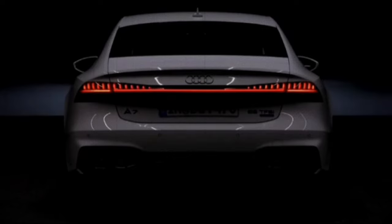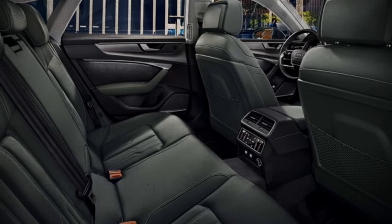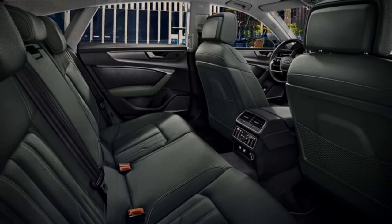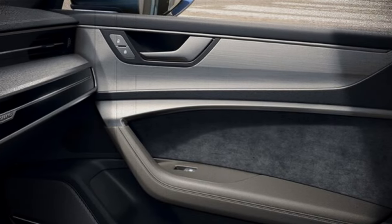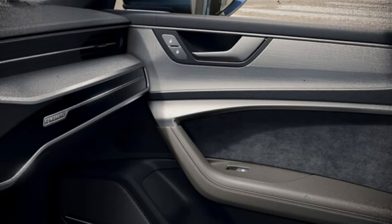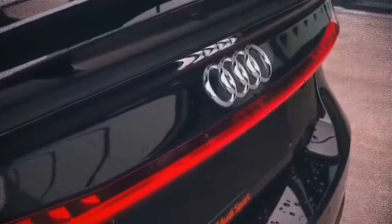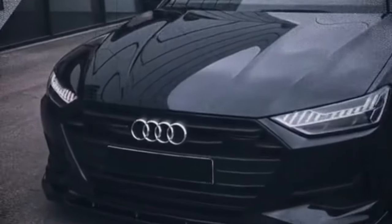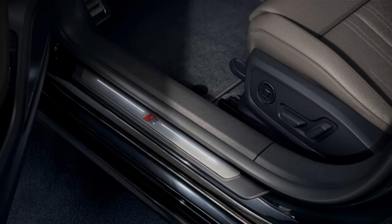Audi gives the A7 a visual refresh for 2024. The updates are only skin-deep, with revised front and rear bumper covers, new wheels, and an updated S-Line interior package. New paint options, such as Arcona White and Madeira Brown Metallic, are also new this year. Audi has also added Olive Tree Natural and Ash Volcanic Gray Natural as new wood-inlay stylings for the interior.